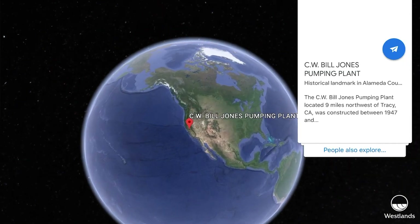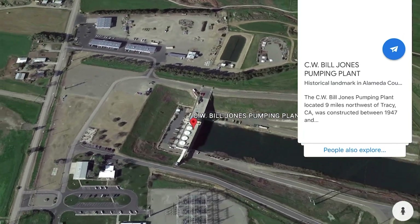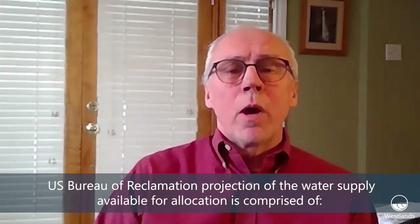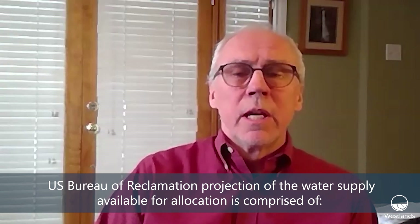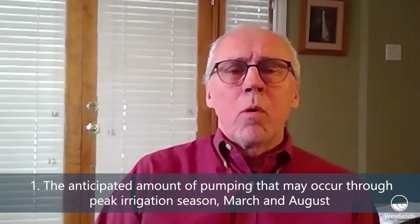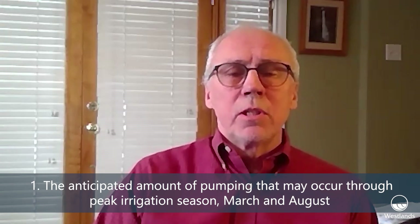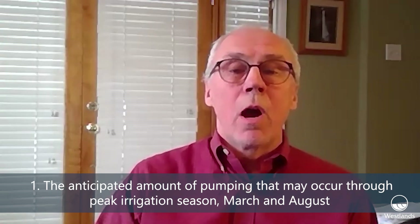In all but very wet years, the primary source for our allocation comes through the export facilities, which is the Jones Pumping Plant located in the southern part of the Delta. The Bureau's projection as to what that water supply might be for the allocation process is comprised of, number one, the amount of water they pump out of the Delta during the peak irrigation season — that's the amount of water pumped between say March and August.